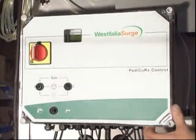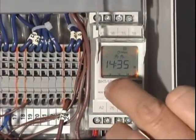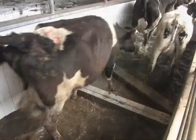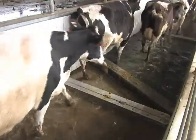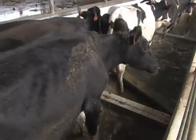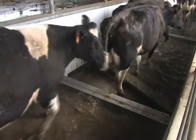The Pedicure RX system can also be fitted with a seven day timer module that lets you program the day and time of a foot bath session. Customize a schedule that works for your dairy conveniently with a touch of a button. For example, run a chemical foot bath Monday, Wednesday, Friday and a water solution the rest of the week.